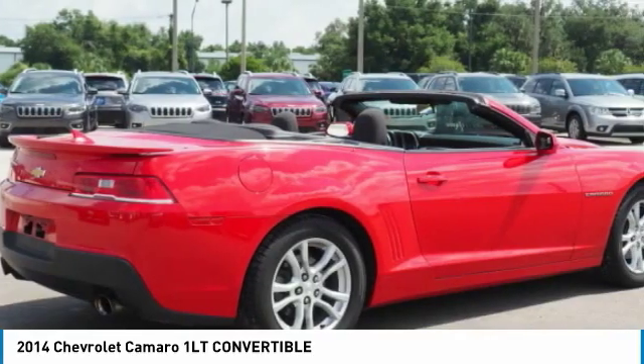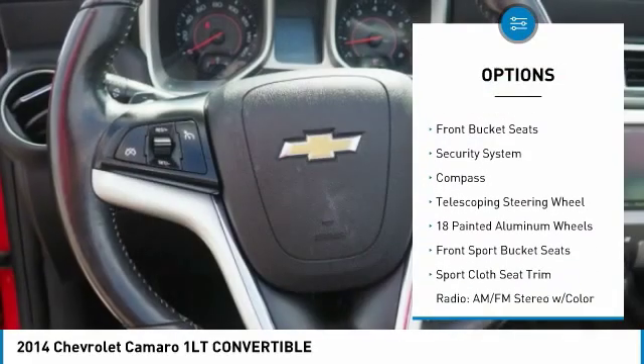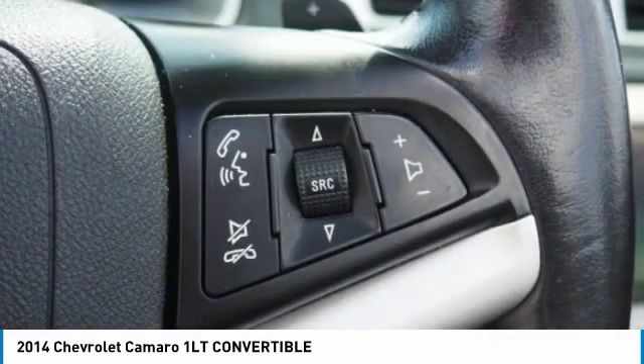Here are some of this vehicle's great options: traction control, power passenger seat, stability control, OnStar, air conditioning, dual air bags, power steering, four-wheel disc brakes, trip computer, power windows.